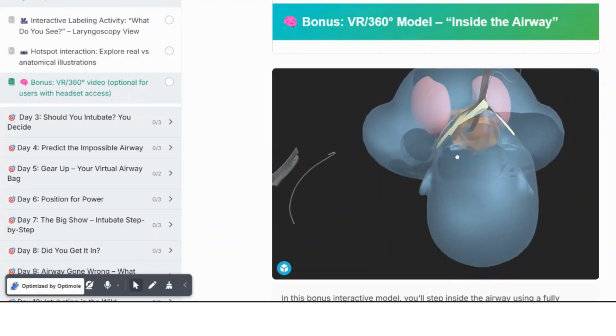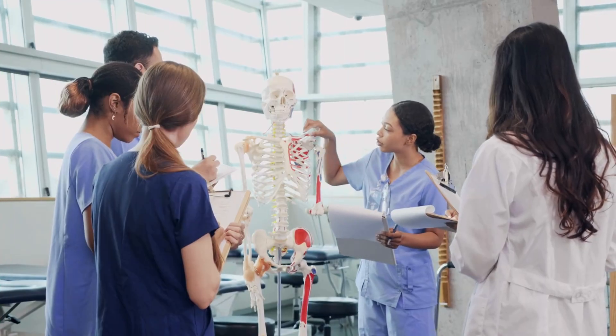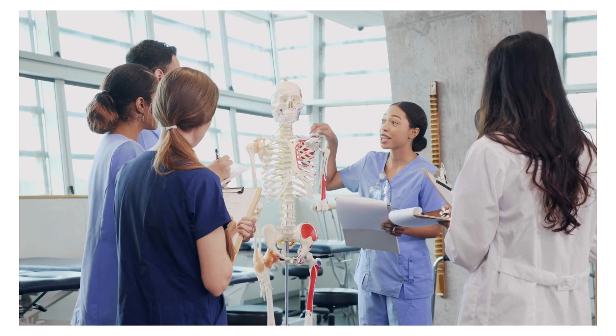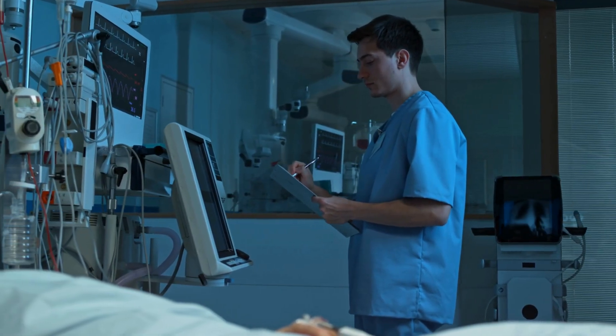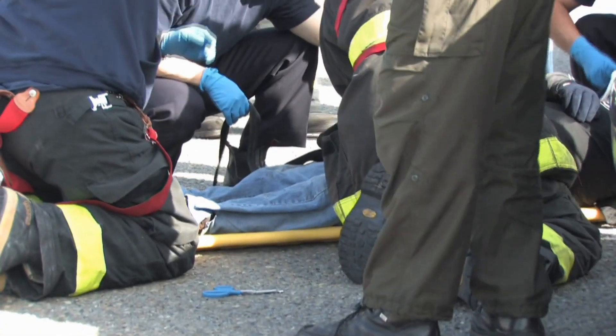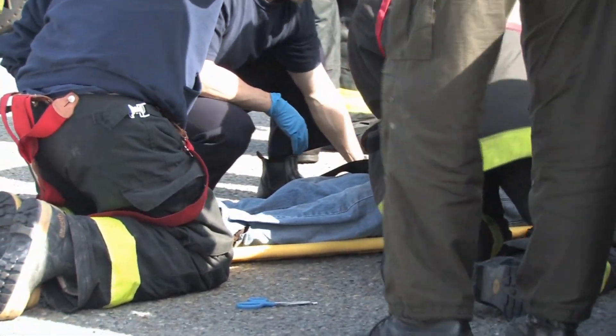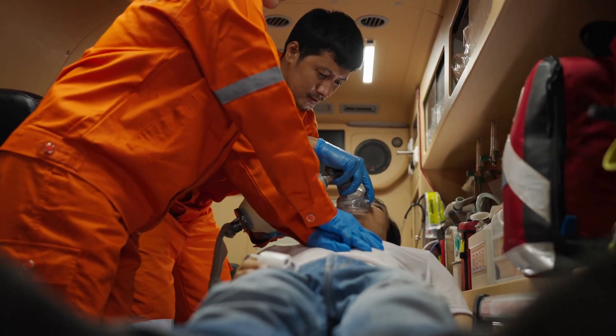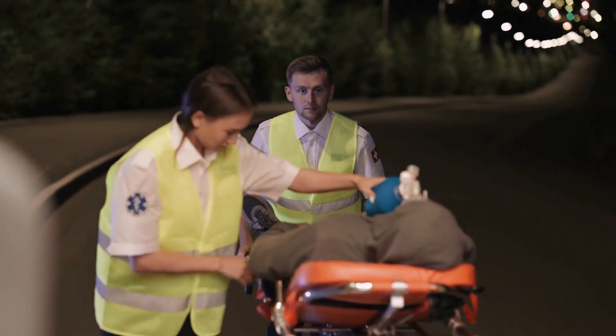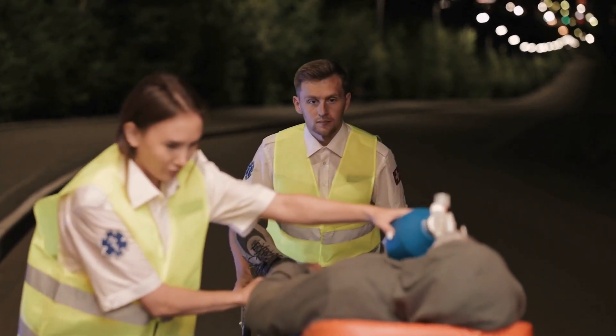This isn't just training — it's transformation. This course is built for you: if you're a med student wanting to stand out on rounds, a nurse stepping into critical care, or an EMT who might be first on scene when the airway crashes. You don't need to be perfect, you just need to start. And in 11 days, you'll walk away with skills, confidence, and a certificate that proves you're ready.